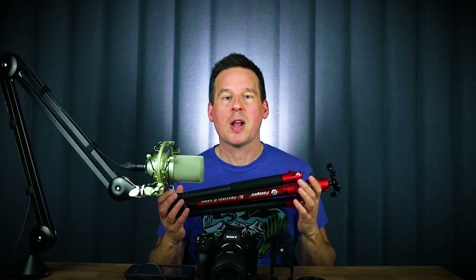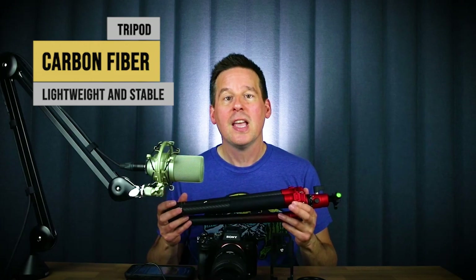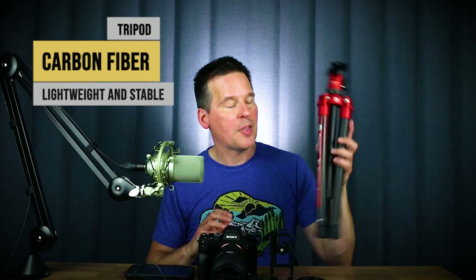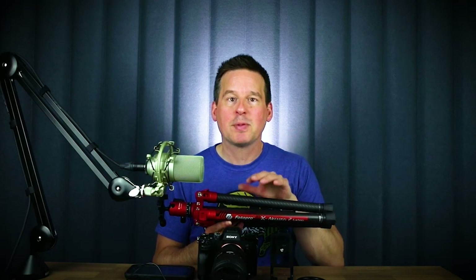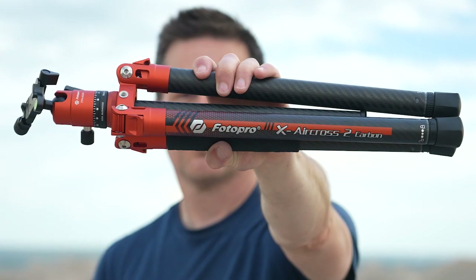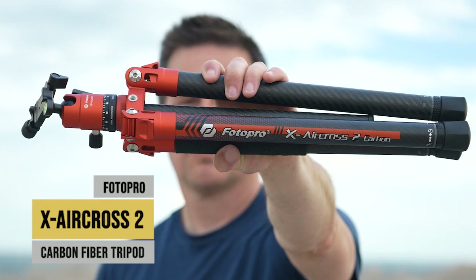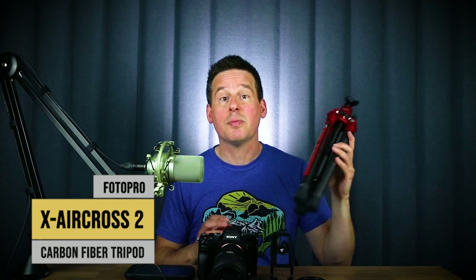It's not just any type of tripod. I think it's a really good idea when doing landscape photography to invest a little bit extra and buy a carbon fiber tripod, because those are going to be lighter in weight and much easier to carry around. This particular tripod is made by PhotoPro — they sponsor me, but I absolutely love their tripods. They make really well-engineered, stable, and sturdy tripods. This one is their X Aircross 2 carbon fiber travel tripod, which comes in at only two pounds — super light.